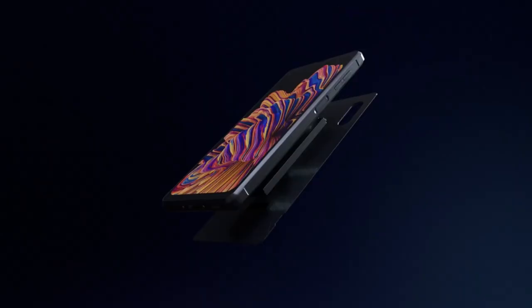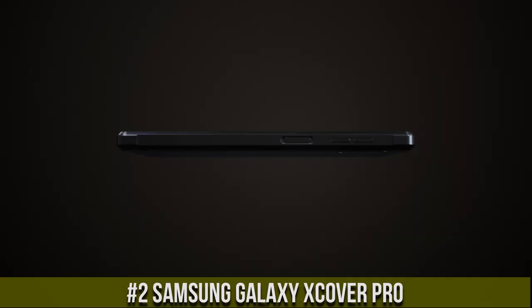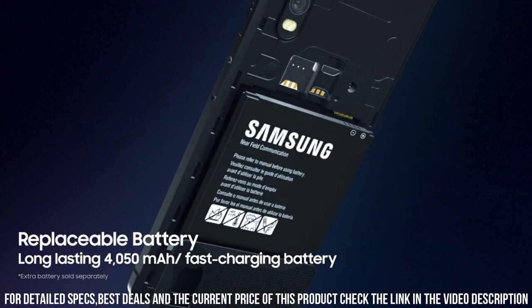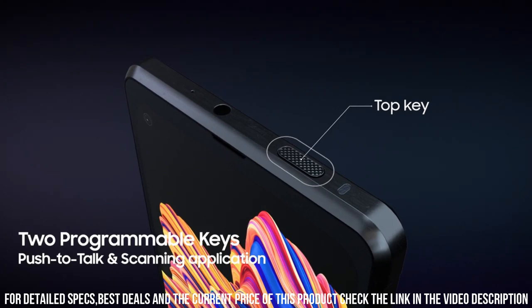Number 2. Samsung Galaxy XCover Pro — the rugged smartphone designed for durability and versatility. With its MIL-STD-810G certification and IP68 rating, this phone is built to withstand tough conditions, making it perfect for outdoor adventures and demanding work environments. The XCover Pro features a 6.3-inch Infinity Display with Gorilla Glass 5 protection, ensuring a vibrant and durable screen. Powered by an Exynos 9611 octa-core processor and 4GB of RAM, this phone delivers smooth performance and seamless multitasking.